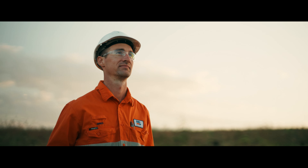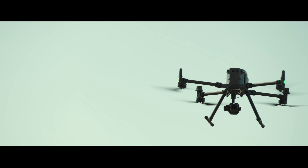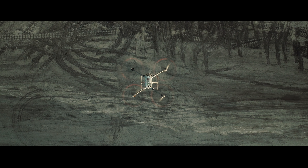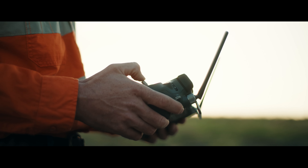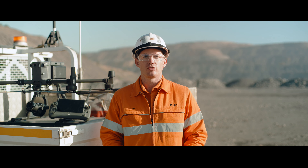Since implementing the Matrice 300 and now the 350, we've been able to leverage the dual compass, dual IMUs and dual batteries. This has really helped us provide a level of assurance to the regulators and our own internal safety teams that the drones are less likely to fail during flight.